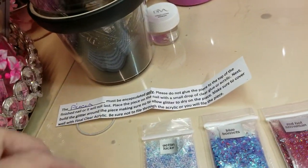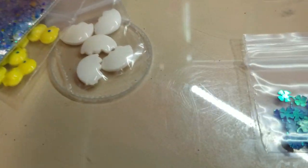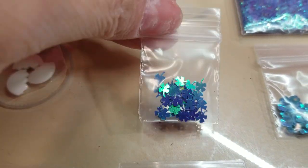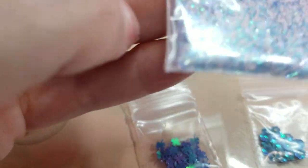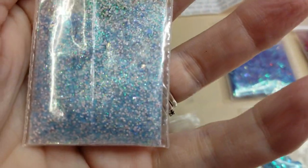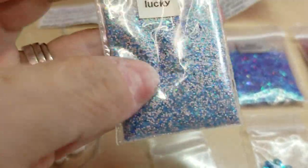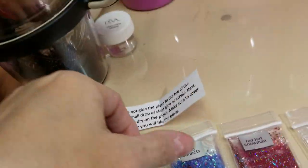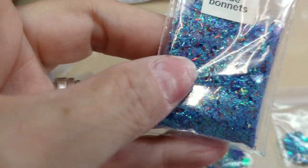So pretty! Here's one called Getting Lucky, and it came with these little share rocks — they look like they're green but they're actually blue. That's good because I bought this one for my birthday, Saint Patrick's Day, but it also looks like a winter mix I could use. And I got this one called Blue Bonnets.